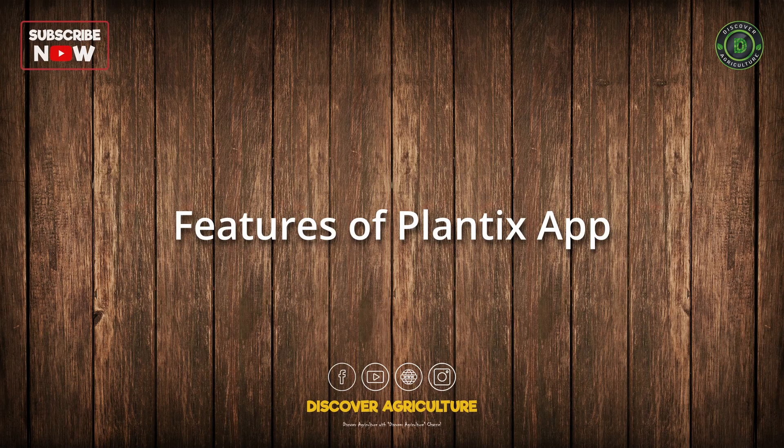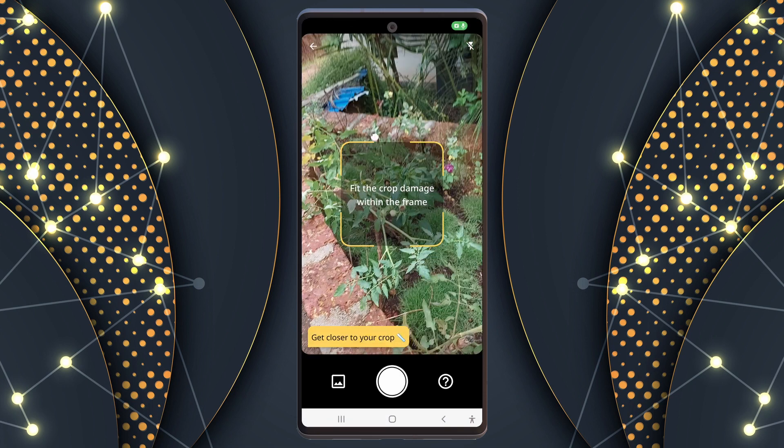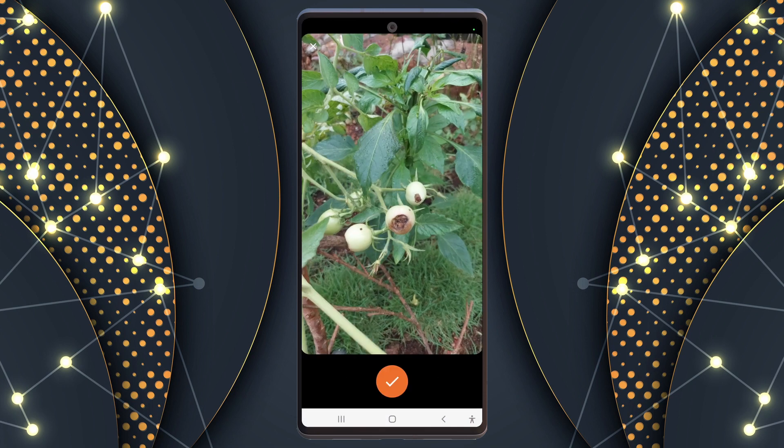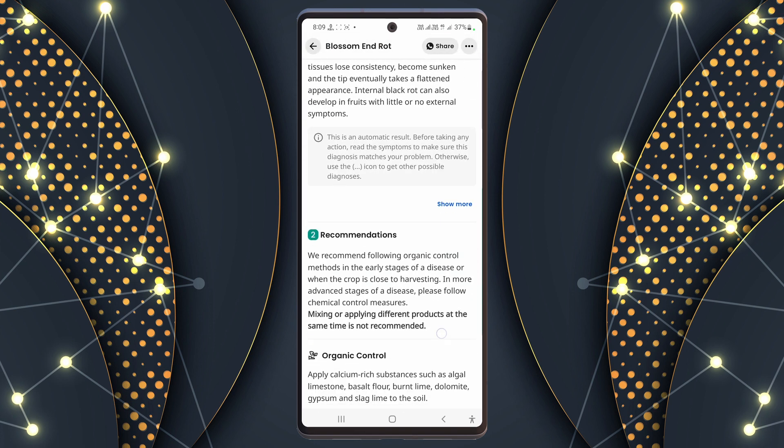Now let's look at some cool features that make Plantix special. Heal your crop: take a photo and the app finds out what's wrong with your plants and tells you how to fix it. It's like magic on your phone.